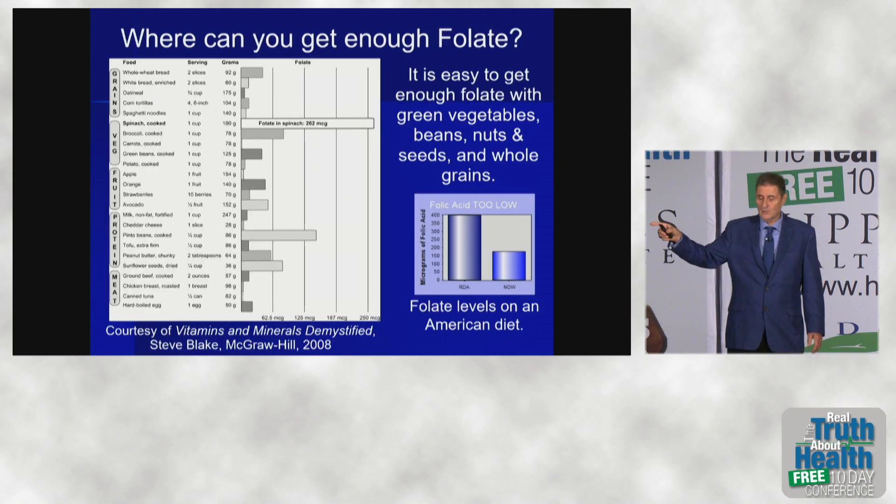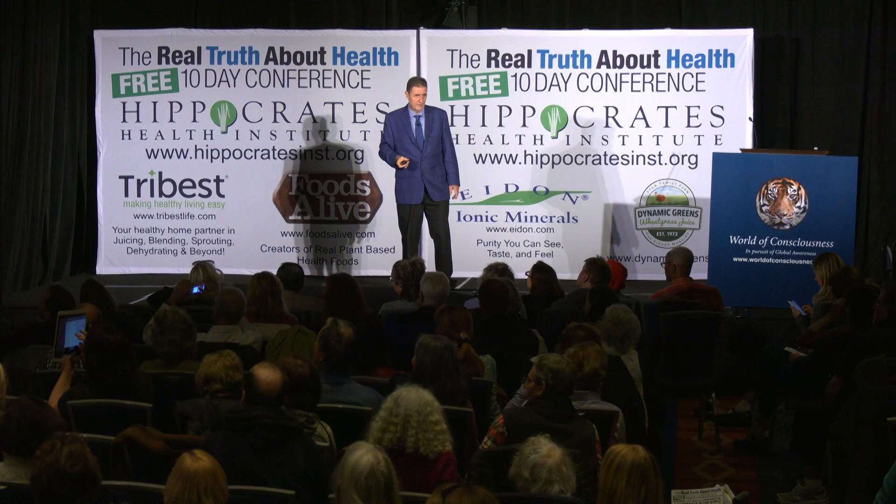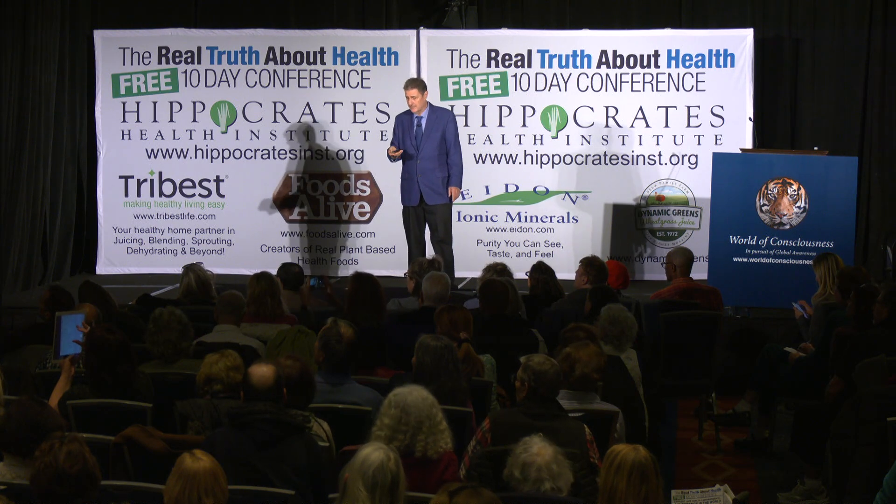On the little graph on the right, you can see on an American diet, the folate shown is the bar on the right, and the amount of folate we need is the bar on the left. No wonder Alzheimer's is so prevalent and growing — people are not eating enough greens and beans.